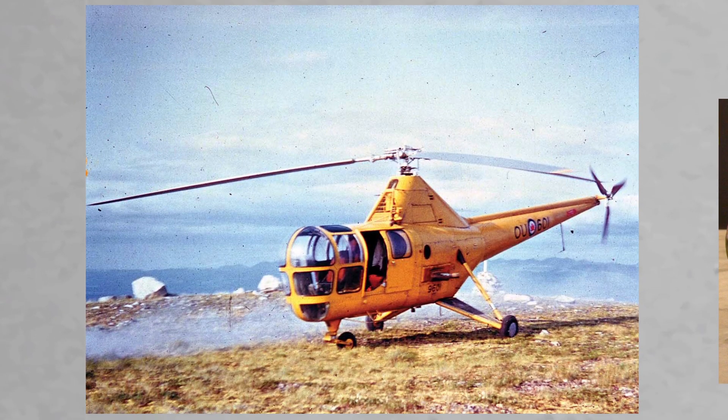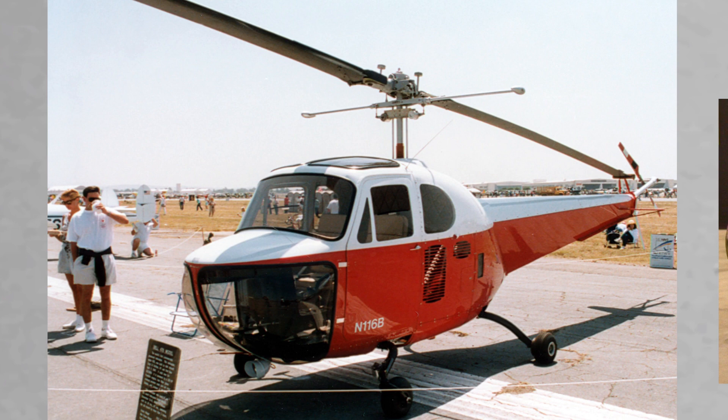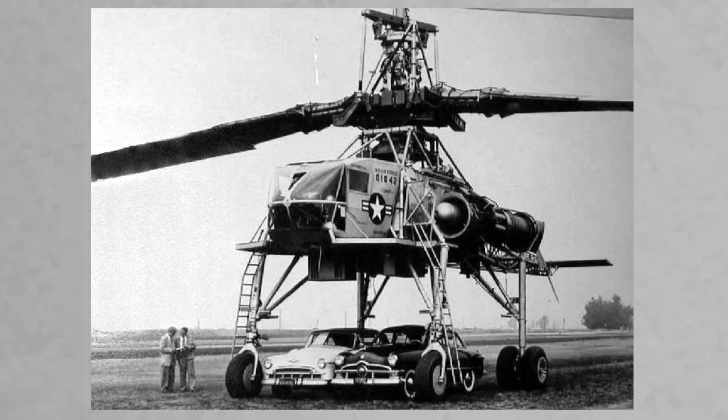Helicopters of the time weren't the most attractive birds to take to the sky. They were all kind of quirky looking designs, like the Bell 47B — they haven't aged particularly well. Then you see this giant thing. Yes, it does look like a mishmash of parts, but it's got that retro-futuristic look that I really love.